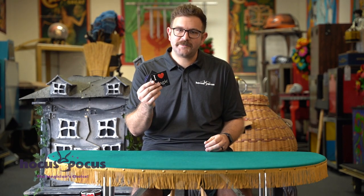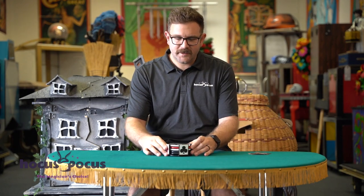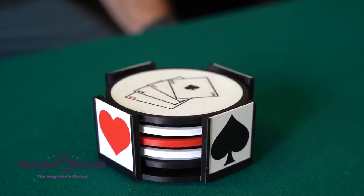As you guys know, with all of our orders we have our own Hocus Pocus stickers. We've gotten pretty creative with the designs, and now we introduce to you our Hocus Pocus coasters — perfect for desktop.